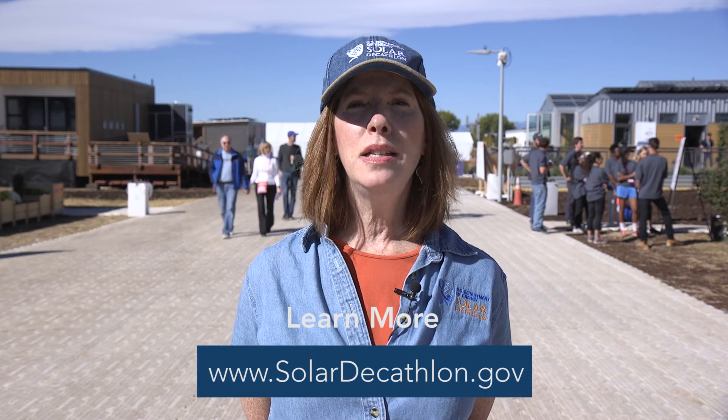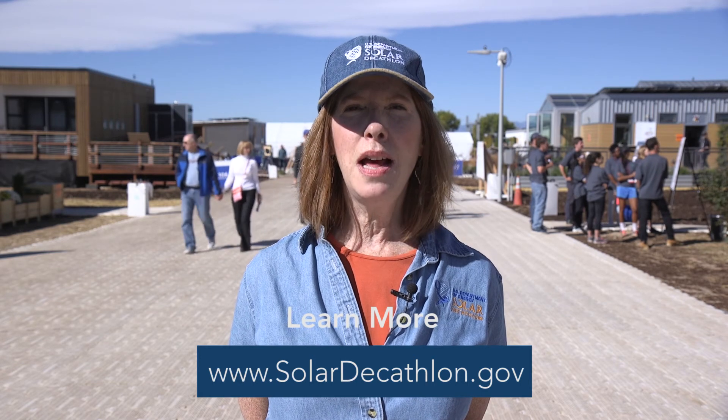For more information, log on to www.SolarDecathlon.gov, and you can visit us virtually too.